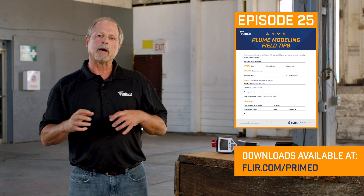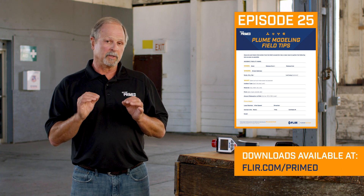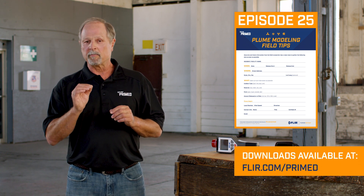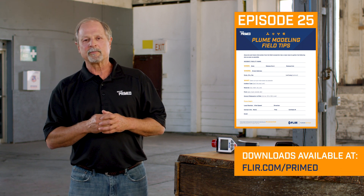We've got a great download that helps responders gather information to make that plume model as accurate as possible. You can find that at flir.com/primed. Thanks again for watching another episode of FLIR PRIMED.